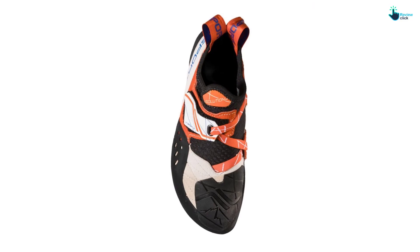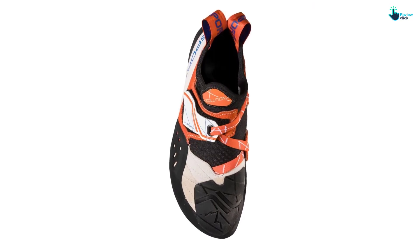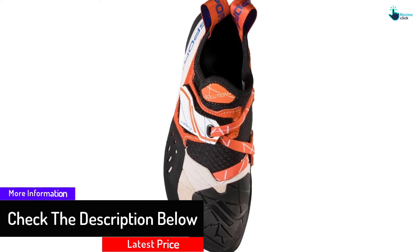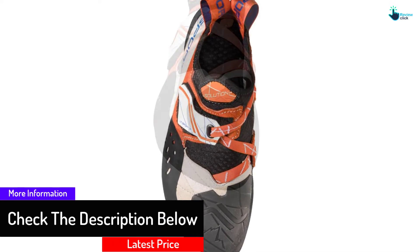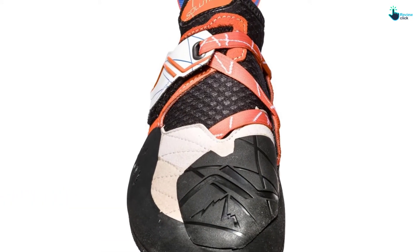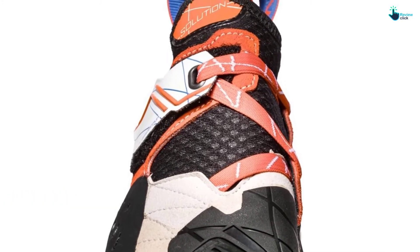Its sole is soft, hence the shoe appears to conform and mold to both the foot and the wall. The flexibility makes it amazingly sensitive while still remaining comfortable. The speedy Velcro locking offers a tight fit and its curved toe keeps you rigid even on the sharpest walls.